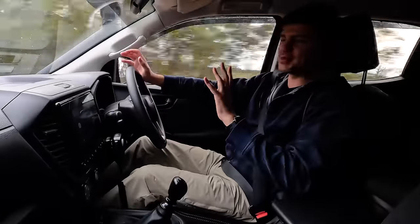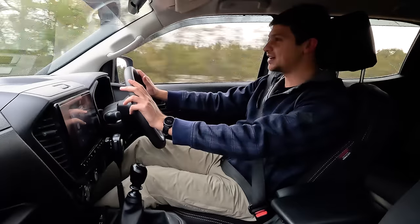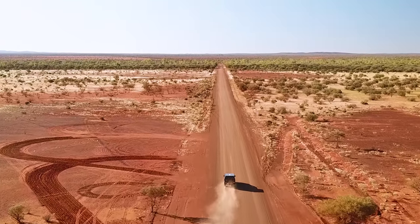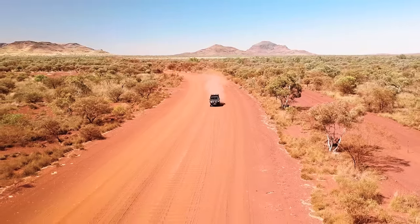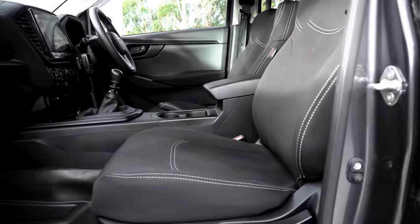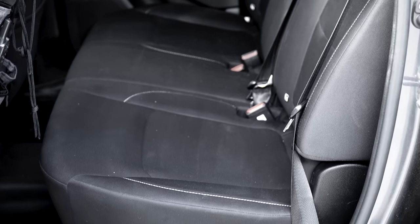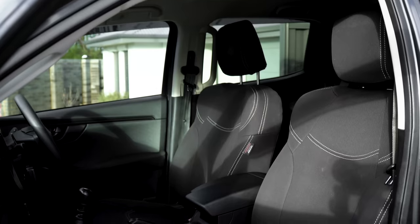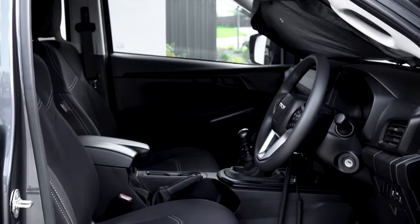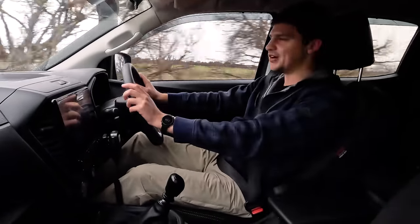I bought my D-MAX to get out and explore amazing locations in Australia, which involves long-distance driving. My number one love is that it's a really comfortable long-distance tourer. Last year we did a large trip up to the Karijini region of WA, and after 10 hours in the car, both me and my partner Bianca got out feeling absolutely fresh. The seats are really comfortable, especially for a base model — plenty of padding and nice lumbar support. They're actually the exact same seats as the top-of-the-range X-Terrain, the only difference being cloth versus leather. In terms of space, I'm six foot two and have my seat all the way back with plenty of room.